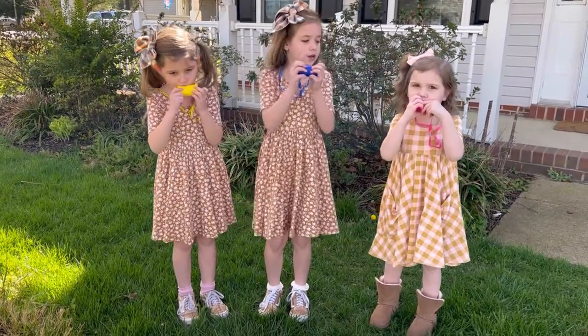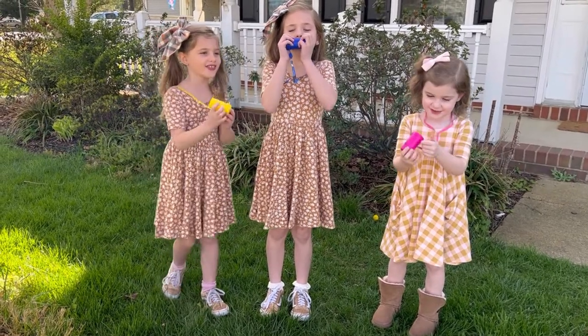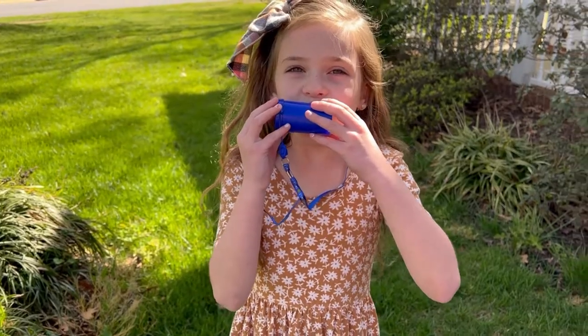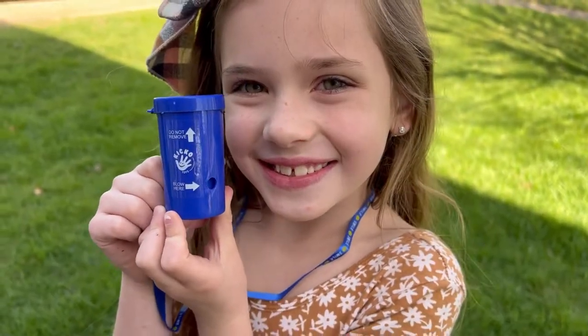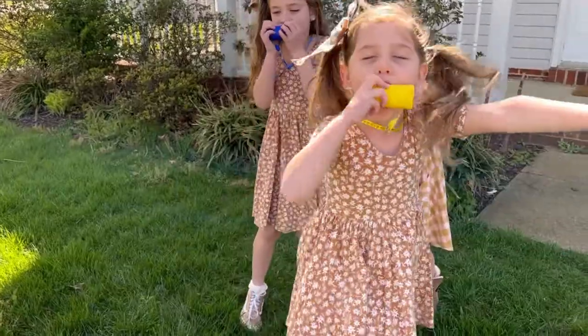Not only is this Kiko blow horn fun for kids, but it can also save lives. We use the signal to catch the attention of people in emergency circumstances. These Kiko blow horns are proven and tested to use the best material for your satisfaction. Try them yourself!